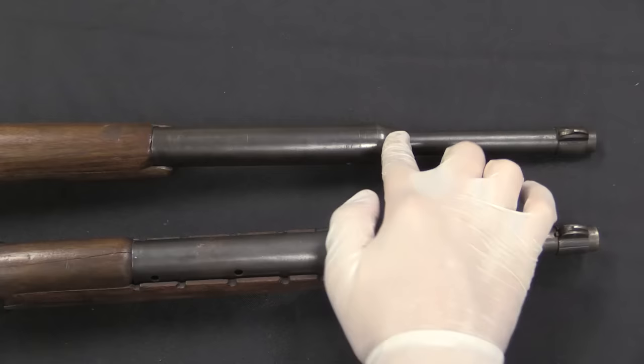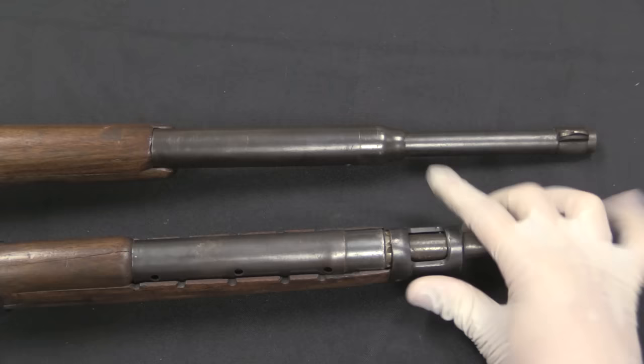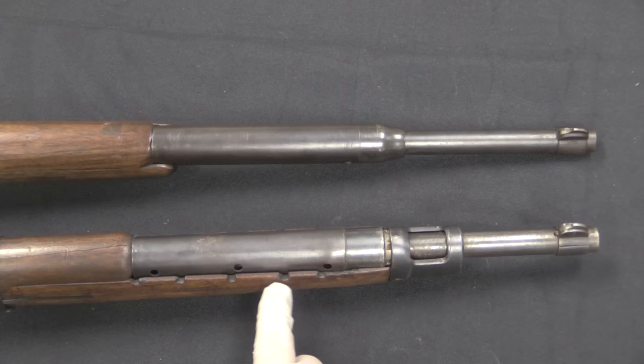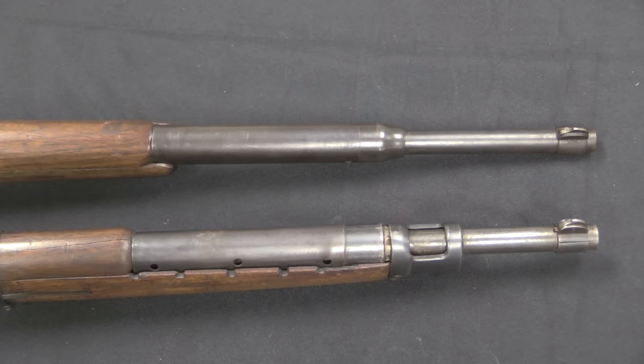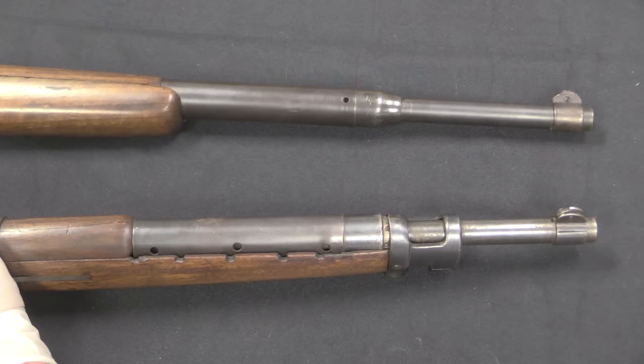The sporting gun has a shortened stock while the military style gun has a full-length stock with a front cap and a bayonet lug. One of the reasons I disassembled the sporting gun is because it has this mechanism exposed, whereas on the military gun you have to take the nose cap off and then the stock off in order to get to the piston to unscrew it — it's a more tedious system, and the less disassembly of screws and wood bits on guns in this condition, the better.